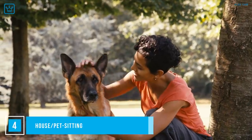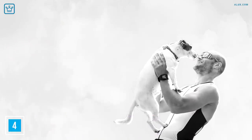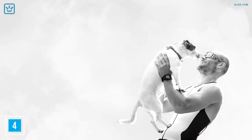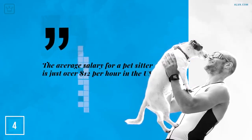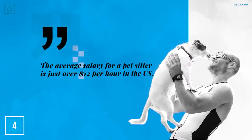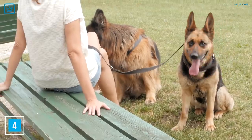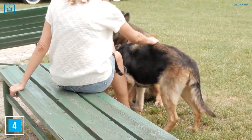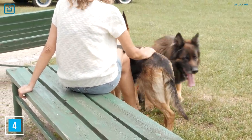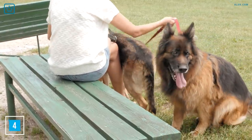Number 4: House or Pet Sitting. You can take your dog walking job one step further and offer to pet sit overnight while the owners go and grab some R&R. Indeed.com confirms that the average salary for a pet sitter is just over $12 an hour in the US. House sitters can earn a little less at $11.81 per hour. If you want to be recommended to look after more homes and pets, throwing parties, trashing the place, and not taking proper care of the animals will not set you up for scoring new gigs.